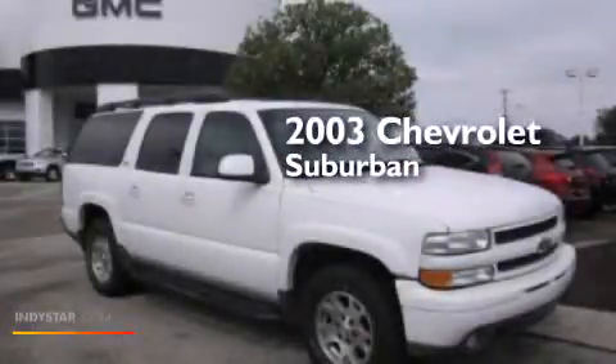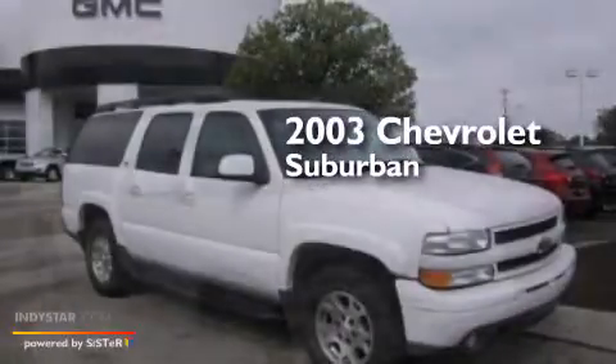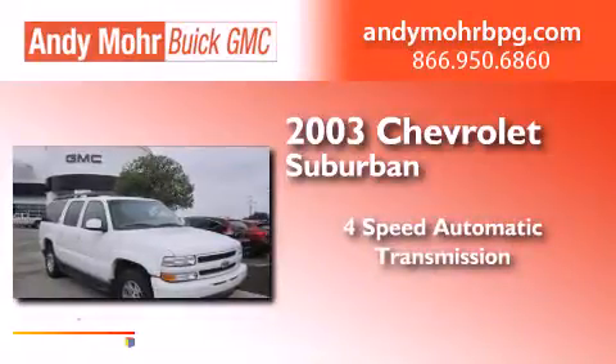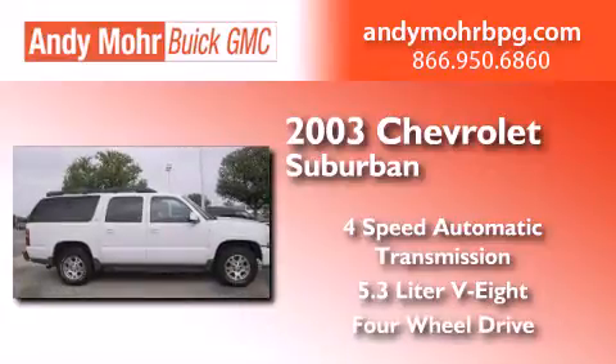This is a 2003 Chevrolet Suburban. This SUV has a four-speed automatic transmission, a 5.3-liter V8, and the added safety and control of four-wheel drive.